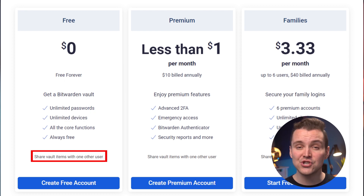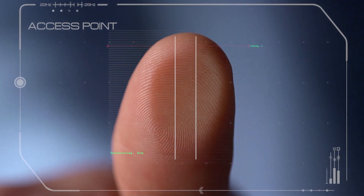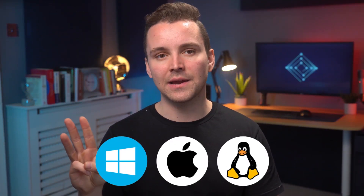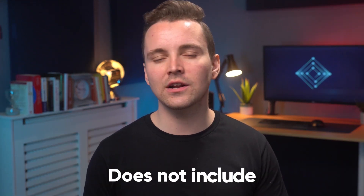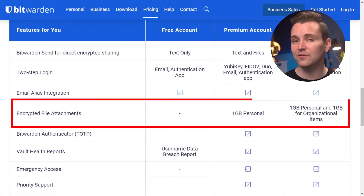Bitwarden also allows you to safely share your passwords with one other user. Now, granted, this isn't as extensive as some people would like, but you have to remember, it's free. Additionally, Bitwarden features biometric security options for a whole range of devices, including the big three: Windows, Apple, and Linux — I mean, Android. Unfortunately, the free version of Bitwarden does not include any encrypting file storage features, which is a real shame because that might have secured it a perfect score.